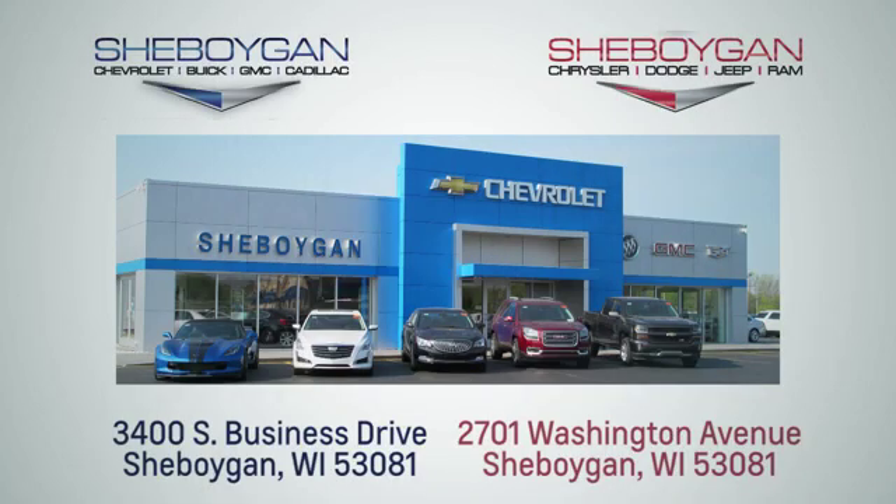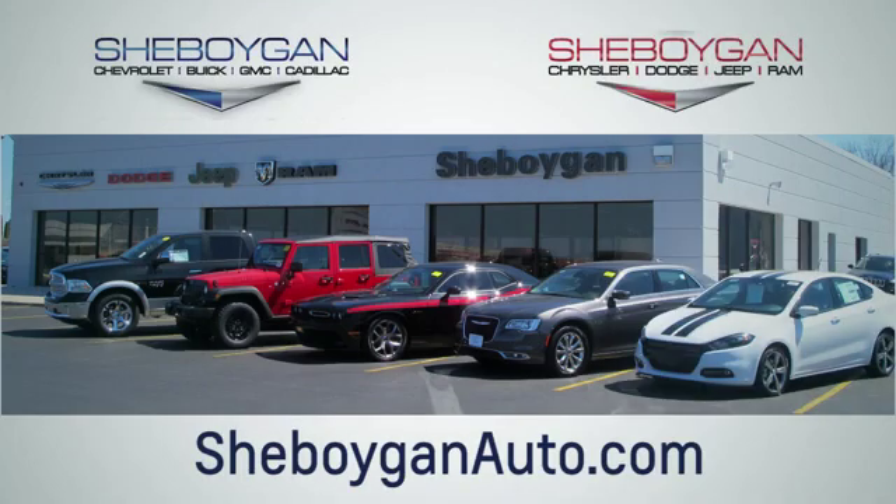Choose Sheboygan Auto. We're conveniently located at 3400 South Business Drive, or at 2701 Washington Avenue in Sheboygan, Wisconsin. Sheboyganautos.com.